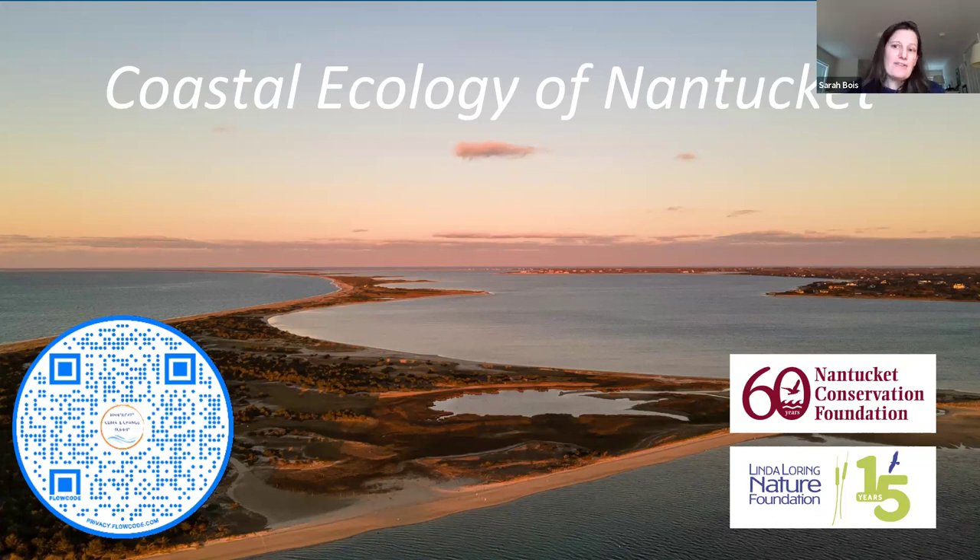We hope this gives you a taste for the knowledge we have and how we're moving forward with climate adaptation. We want to give a shout out to both the Conservation Foundation and the Linda Loring Nature Foundation for their support of this collaborative work. In the corner on the left there's a QR code you can scan that brings you to the Nantucket Climate Change Summit website, which has recordings of our previous talks and lots of information on climate change impacts.